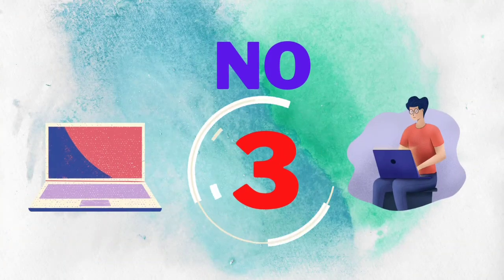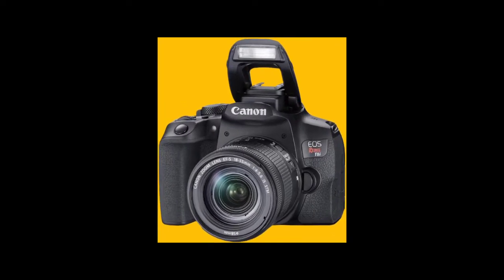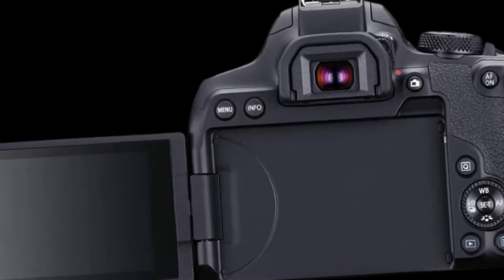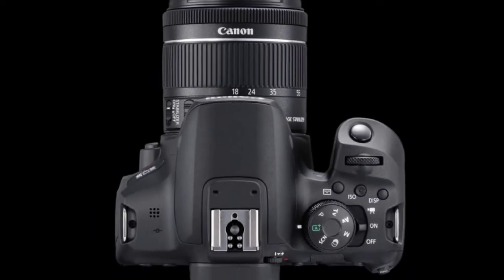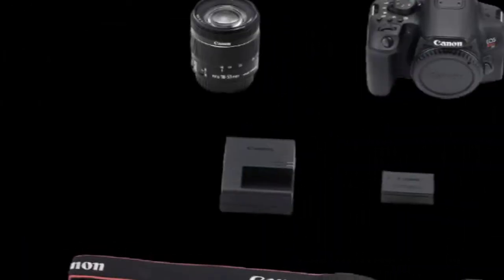Number 3: Canon EOS Rebel T3 Digital SLR Camera with EF-S 18-55mm F-3.5-5.6 IS lens, discontinued by manufacturer. Connectivity Technology: USB, HDMI. Optical Zoom: 3.1x. Effective Still Resolution: 12MP.